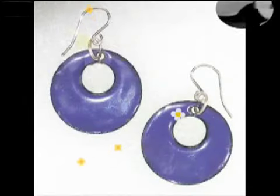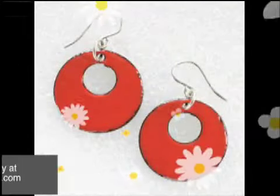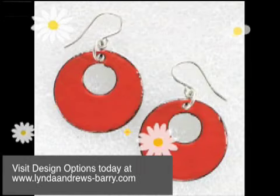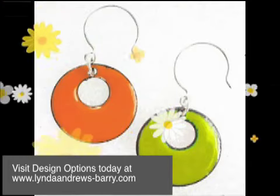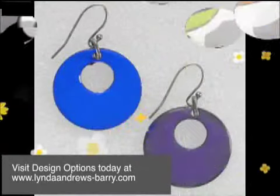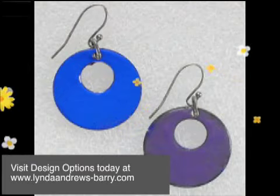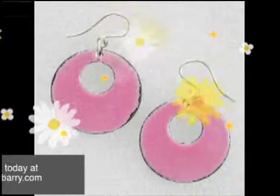If you'd like to see more items from the Design Options High Contrast line or other items in the Design Options catalog, just visit the website at www.lindaandrews-berry.com — that's L-Y-N-D-A-A-N-D-R-E-W-S-B-A-R-R-Y.com.